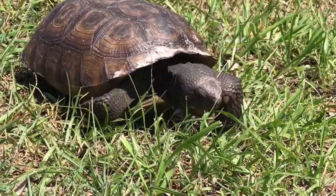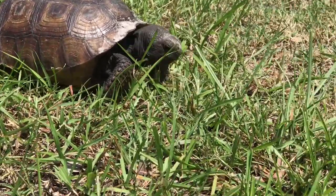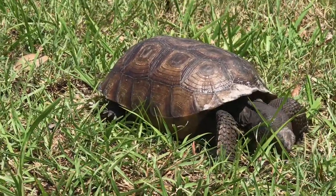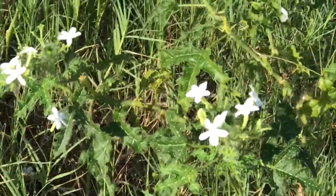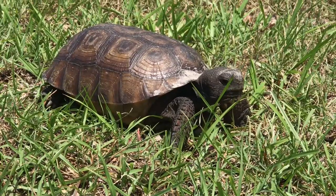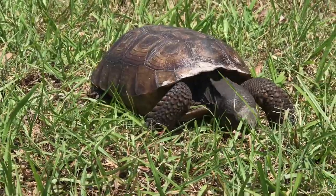What do gopher tortoises eat? They use their eyes and their sense of smell to find delicious plants to eat. Like you, they take a sniff before they take a bite. They like grasses and a wide variety of low-growing plants — even stinging nettles, prickly pear cactuses, and poison ivy. They don't have teeth, but they have a beak to cut the foliage and use their tongue to get it into their mouth.